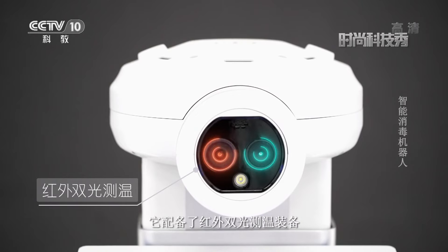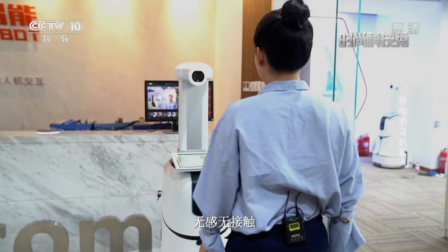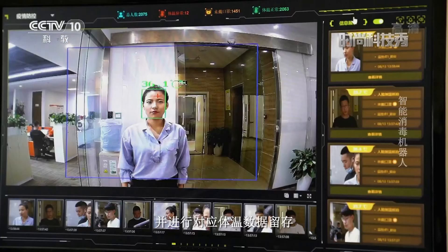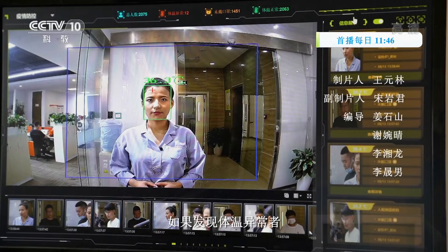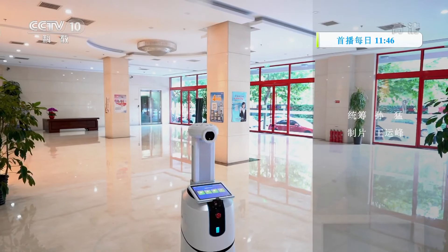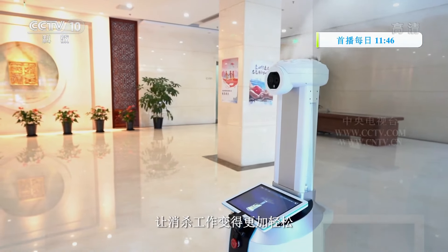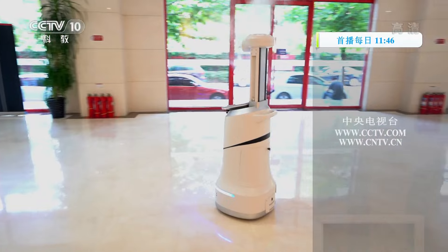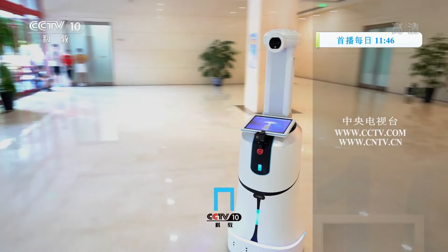这款机器人还有一个本领，它配备了红外双光测温装备，能够实现长距离多目标无感无接触实时精准测温，并进行对应体温数据留存。如果发现体温异常者，还能自动语音警告。有了智能消毒机器人的辅助，让消杀工作变得更加轻松，让我们远离细菌和病毒，让生活更美好。